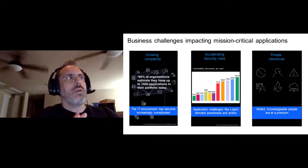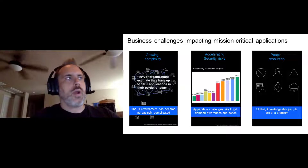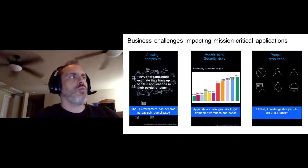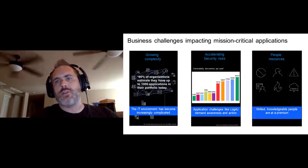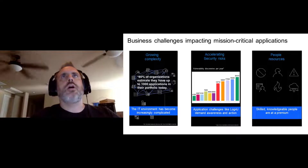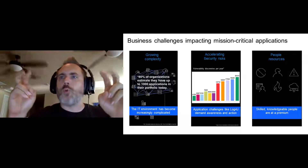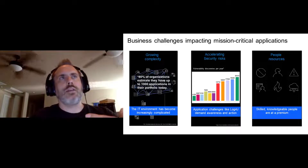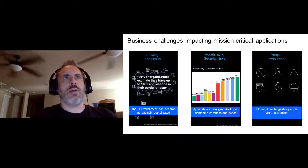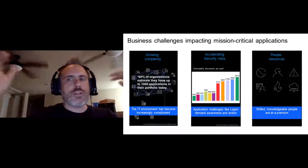Part of how WebSphere Automation came about is through conversations with customers about where their challenges are. Through that ongoing series of conversations, it really boils down to three main areas. Number one, we see an increase in complexity in the way applications are built, managed, and deployed — everything from basic containerization to microservice architecture. The old standard three-tier application model is no longer representative of what's being done in the industry, and there are a lot more surfaces to manage and understand.